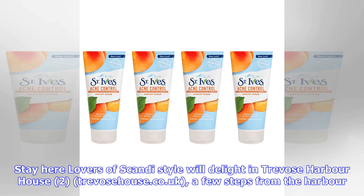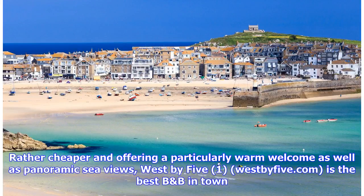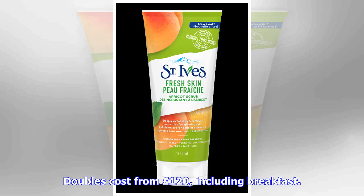Lovers of Scandi-style will delight in Trevose Harbour House at TrevosHouse.co.uk, a few steps from the harbour. Doubles cost from £165 including breakfast. Rather cheaper and offering a particularly warm welcome as well as panoramic sea views, West by 5 at westb5.com is the best B&B. Doubles cost from £120 including breakfast.